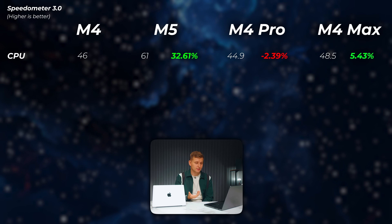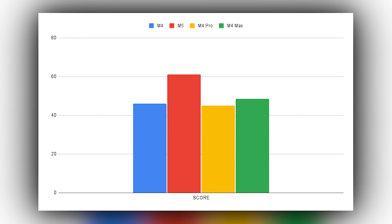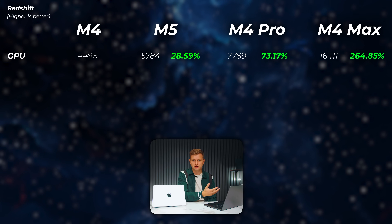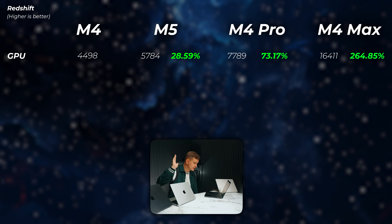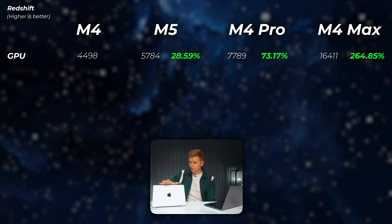Looking at Speedometer, which is a browser benchmark, the M5 is simply the fastest. M4, M4 Pro, and Max kind of perform the same — M4 sometimes even edges M4 Pro — but M5 is faster. So if you just want a snappy browser workflow, the M5 is the fastest out there. Finally, looking at Redshift — another GPU rendering application — the M5 is about 30% faster than M4, the M4 Pro is about the same or slightly more. The M4 Max is more than three and a half times as good as the M4, and more than double the performance of the M4 Pro.